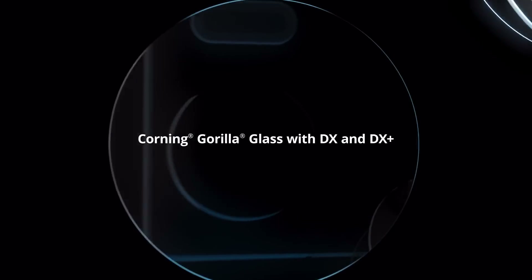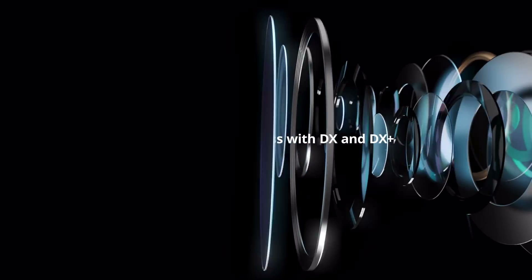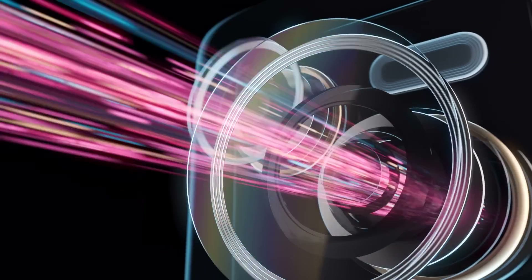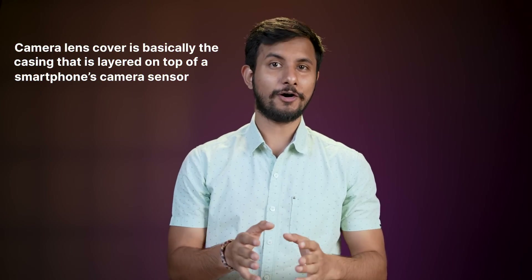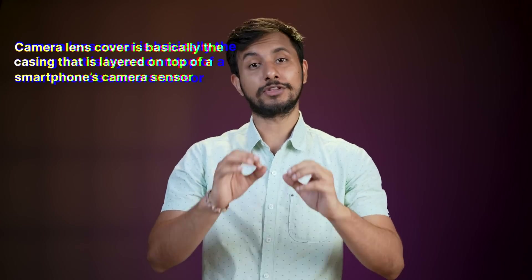What even is a camera lens cover? Well, a camera lens cover is basically the outer casing that is layered on top of a camera sensor. For the longest time, smartphone manufacturers were seemingly content with a glass covering over the camera sensor. While that did get the job done, Corning noticed that a glass covering would reflect a good chunk of the light away.